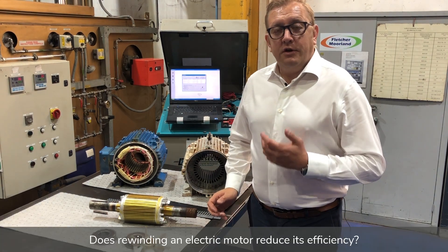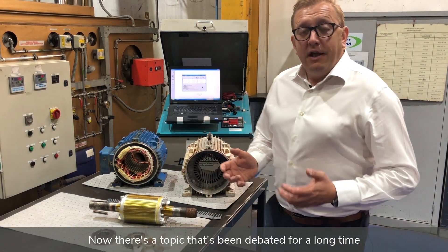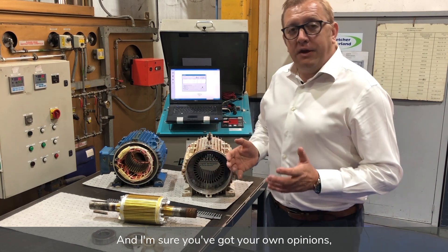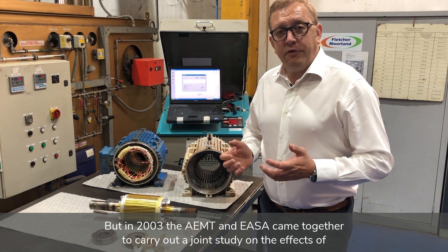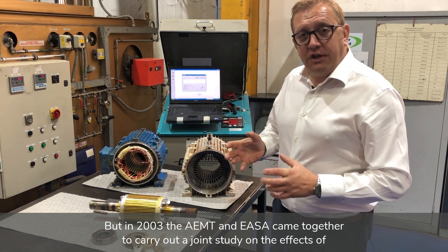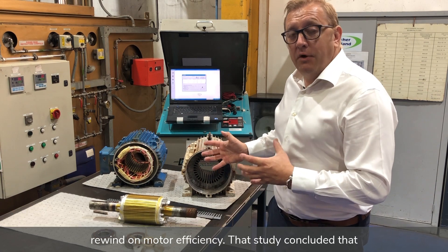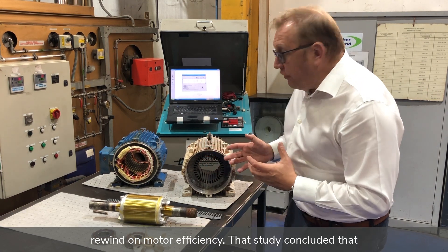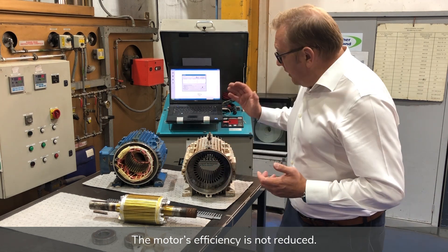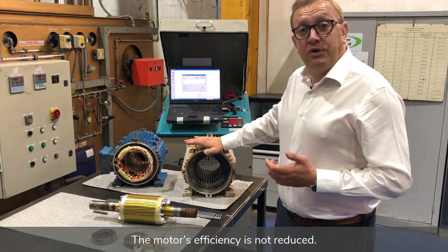Does rewinding an electric motor reduce its efficiency? Now there's a topic that's been debated for a long time. But in 2003 the AEMT and ESA came together to carry out a joint study on the effects of rewind on motor efficiency. That study concluded that as long as certain steps were carried out, the motor's efficiency is not reduced.